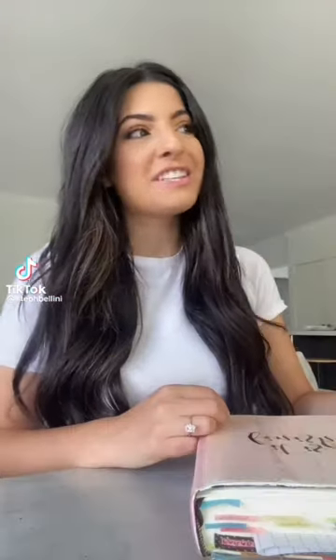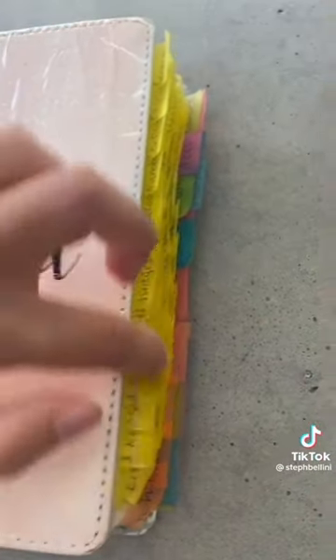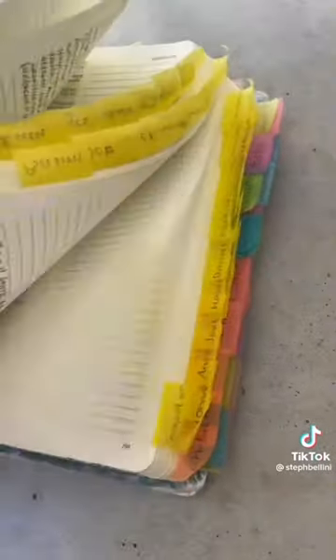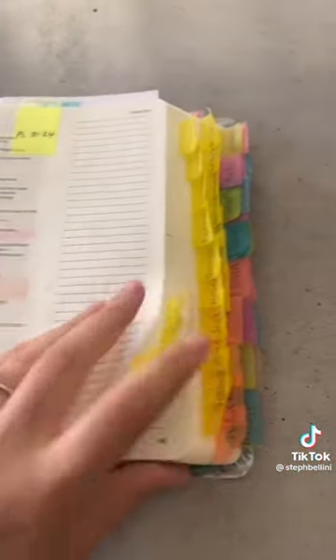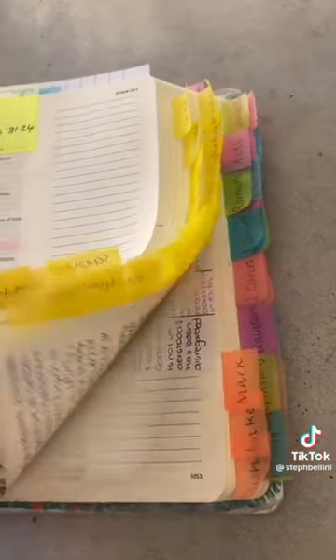Let me share with you how I study my Bible. Obviously there are so many different ways to do this, but this is what works for me. I went through and marked every single chapter in the New and Old Testament. The Old Testament is all in yellow and the New Testament is all in different colours.